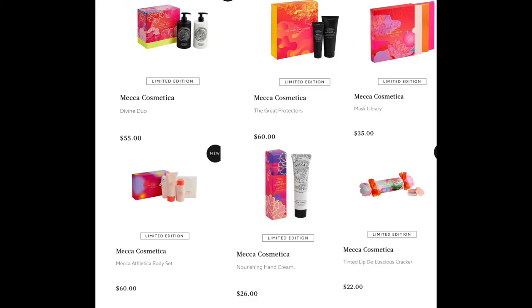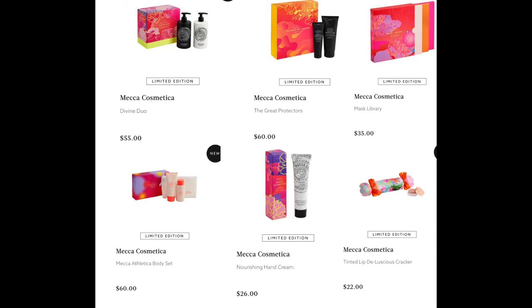From Mecca Cosmetica, they brought out a lot of products. We have the Divine Duo — full size hand cream and hand soap for $55 — the Great Protectors for $60, the Mask Library for $35, and the Mecca Athletica Body Set for $60. I really want the body lotion — it's got AHA so it exfoliates the dead skin while moisturizing. We also have the Nourishing Hand Cream for $26 and the Tinted Lip Delicious Cracker for $22.